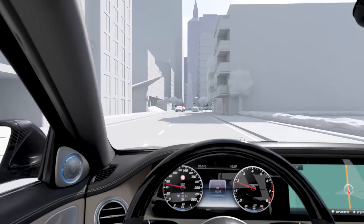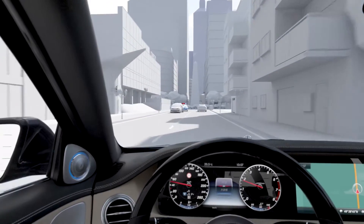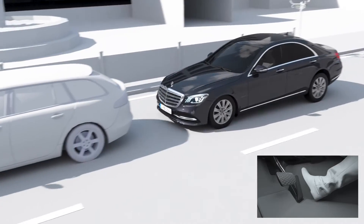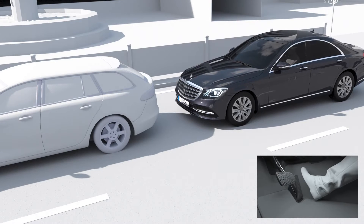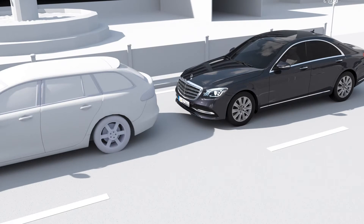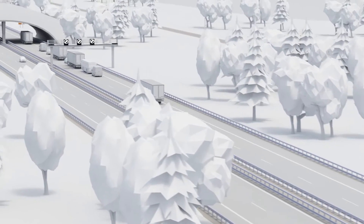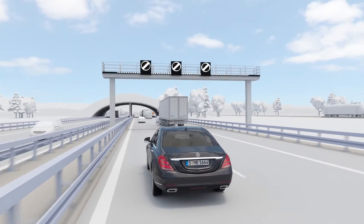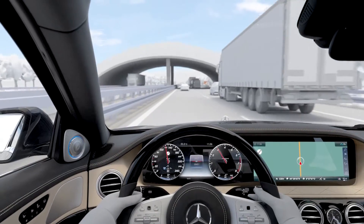Active Brake Assist, which is included as standard, warns an inattentive driver if there is an impending danger of a collision with vehicles and crossing pedestrians, helps to prevent an accident and, if necessary, intervenes with autonomous braking. When the system's radar detects the danger of a collision with a vehicle ahead, it first reacts with a visual and acoustic warning.